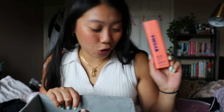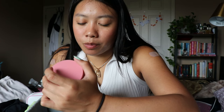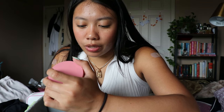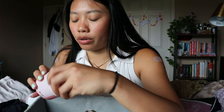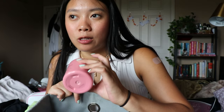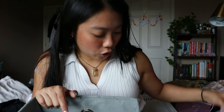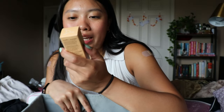This is also from Frank Body — the rose hip body scrub and cleanser. It's a two-in-one melting body scrub with exfoliating sugar and smoothing rose hip oil. It smells nice, and I do love a good body scrub, so I'm gonna keep it. I'm currently working through one in my shower downstairs, so I'll have this as a backup.